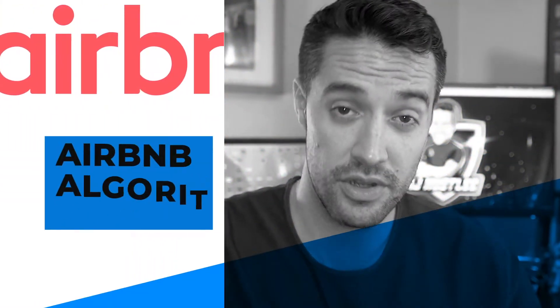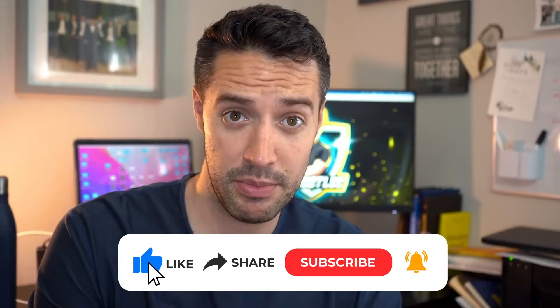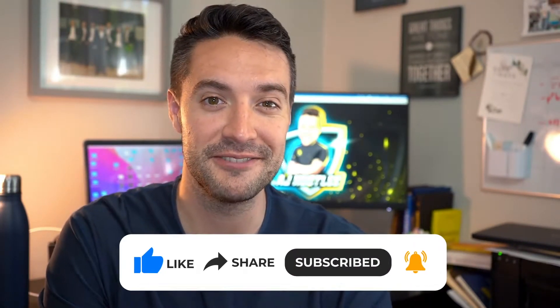Hey guys, it's AJ. Welcome back to the channel. In today's video, we're going to be talking about what I'm doing with the new Airbnb algorithm changes, the new search features, and what you should be thinking about as well. So let's dive in.